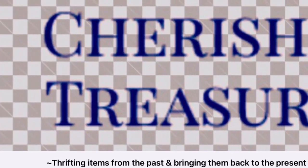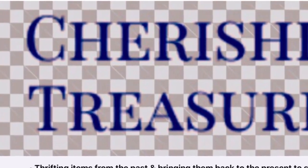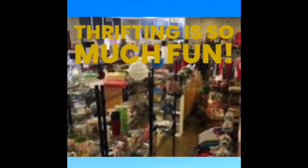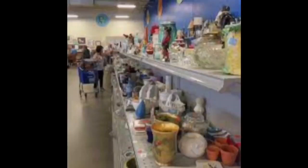Hello everyone, this is Janet from Cherished Treasures Thrifting, bringing items from the past back to the present. This is just a quick intro because I wanted to let you know that I'm going to be thrifting today, and I'd like you to come along with me and see what you can find to treasure.